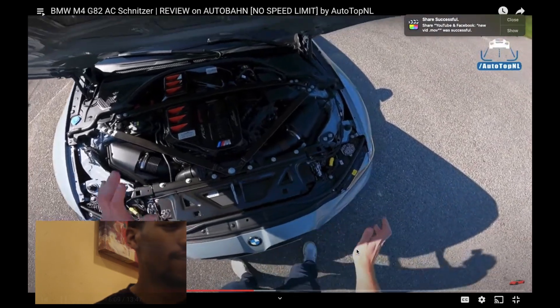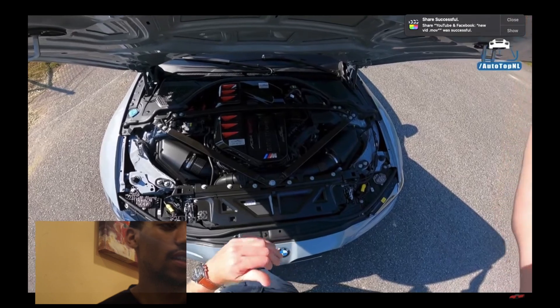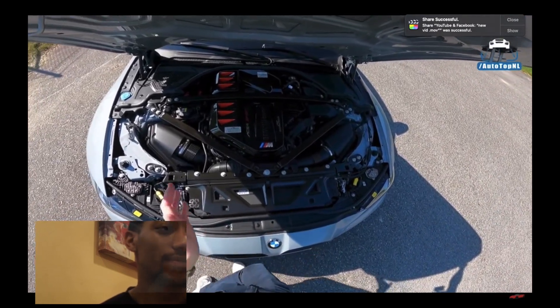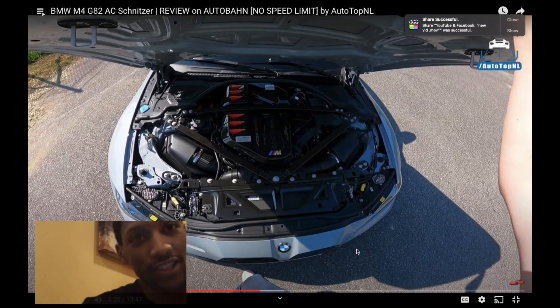That may not sound like that much, but don't forget that AC Schnitzer covers your warranty — they cover your BMW warranty. If something happens, they cover it. That's why AC Schnitzer have been in the game for so long.